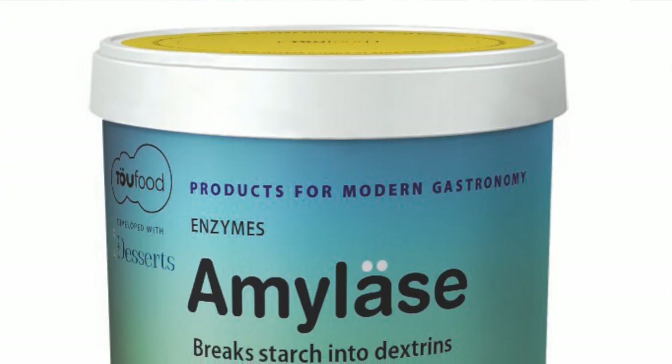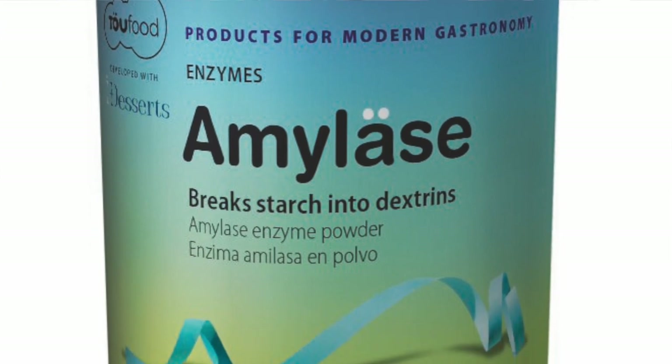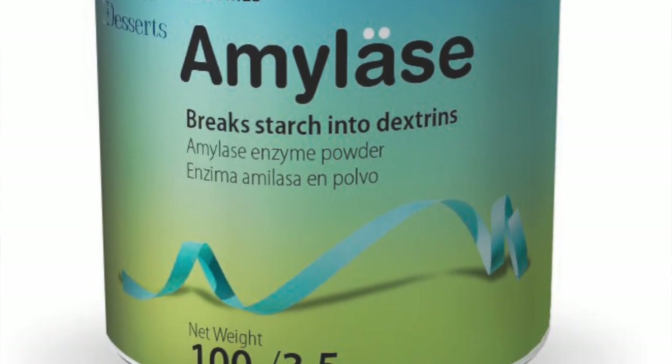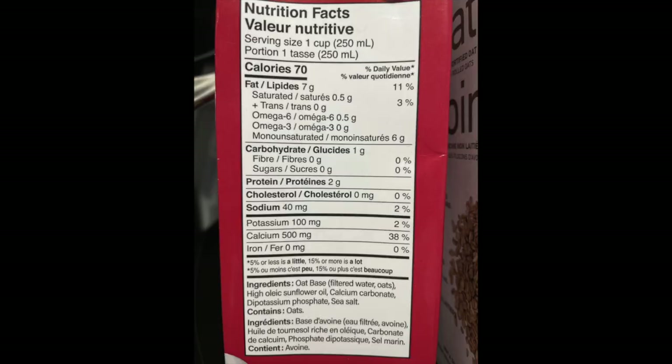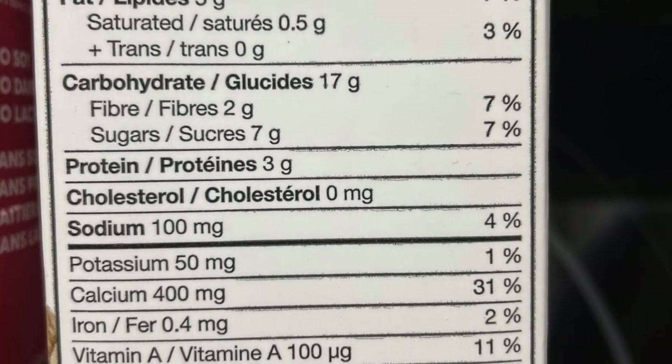In commercial oat milk production, this is avoided by adding an enzyme, amylase, which breaks down amylose into smaller fragments incapable of forming a gel. But that is not the only difference between homemade and store-bought oat milk. The commercial variety has added fat, usually sunflower oil, to give it texture more like cow's milk. It is also generally fortified with calcium and vitamins, although to different extents in different brands.